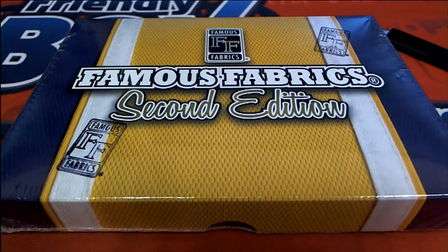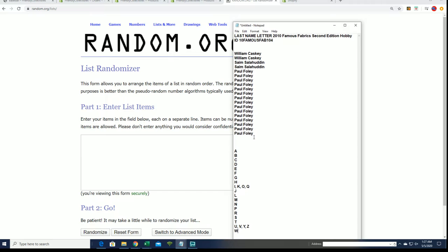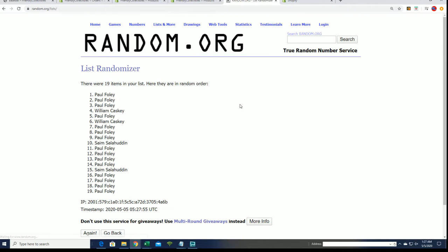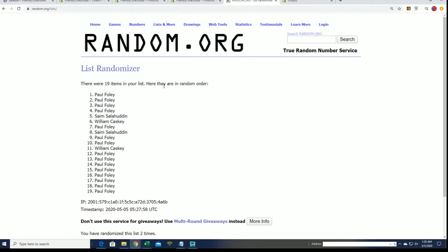Hope you hit big in Famous Fabrics. Good luck to you. Let's find out who gets which letter in this box break right now. Seven times through. It's very similar to what we're doing here, Davey.